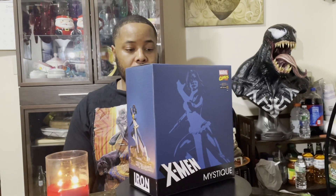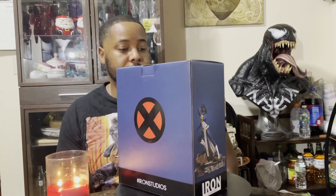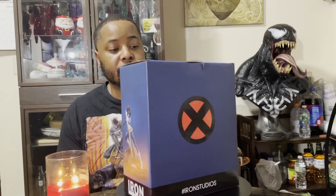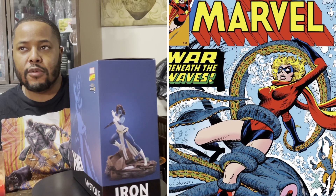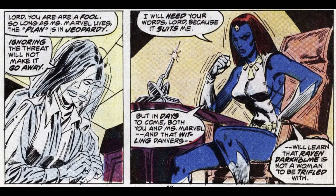Let me give you guys a little rotation of the box art. It's a nice box package. If any of you guys are familiar with the character Mystique, she first appeared in Ms. Marvel No. 16 that came out in 1978. The character basically is a shape-shifter. We know she's the mother of the famous Nightcrawler, and she also adopted Rogue from the X-Men team.